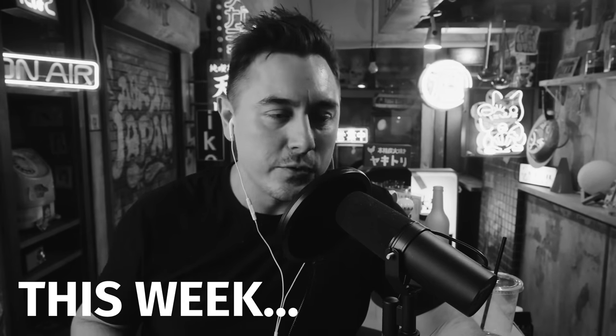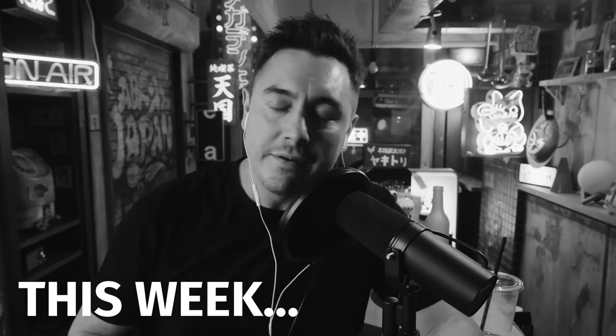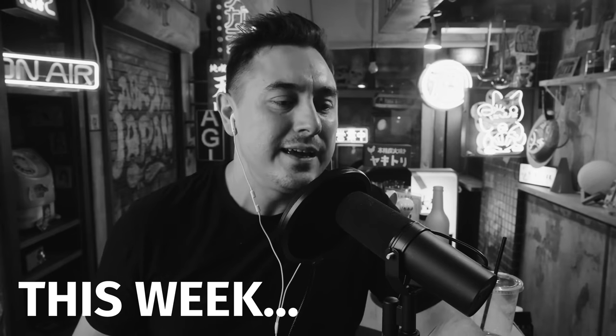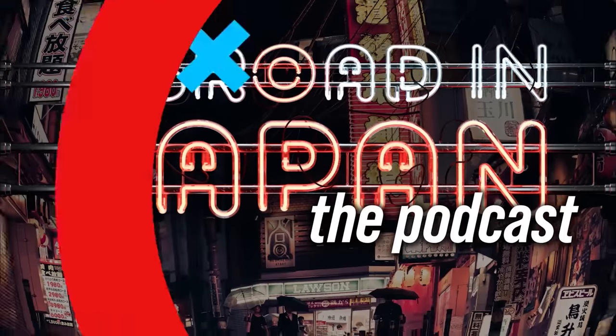Hello and welcome to the Abroad in Japan podcast — probably the best way of learning about life in Japan without actually being in Japan. I'm your host Chris Broder, joined as always by England's top Japan enthusiast, Mr. Pete Donaldson himself. Pete, how the devil are you doing? Hello Chris, how are you doing?